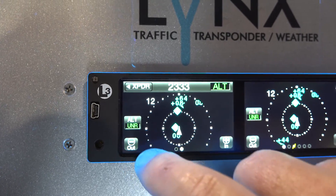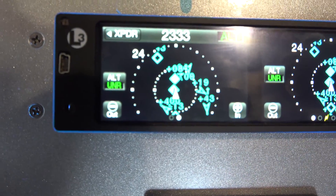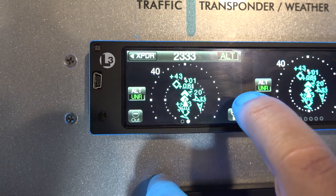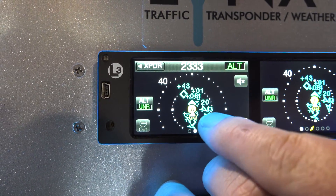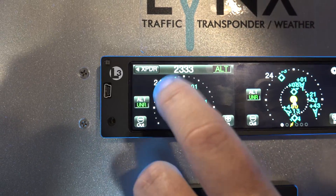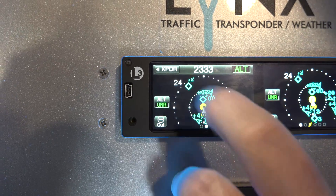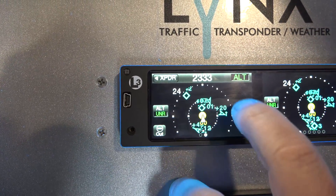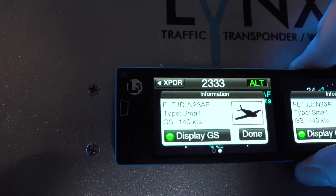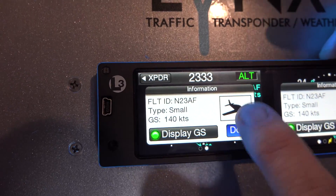With ADS-B systems there are differences to note. These diamond symbols — take the one near the 24-mile ring — he's 4,300 feet above me and at my 11 o'clock. The arrow is your airplane. Why is he a diamond? Because he's not ADS-B compliant yet — you're getting that information from the ADS-B rebroadcast. You can touch one of these targets, hit the I button, and find out exactly who he is. That information is all free from the ADS-B ground station, and you can track him.